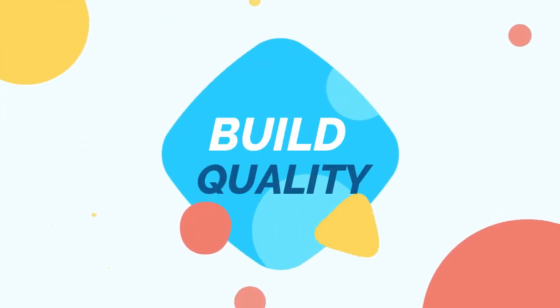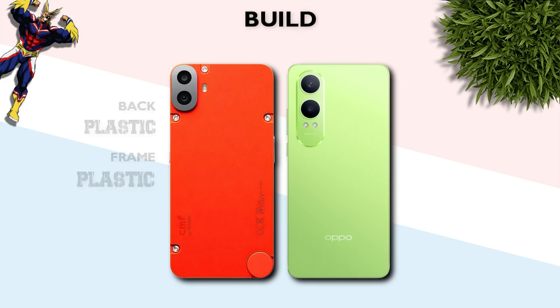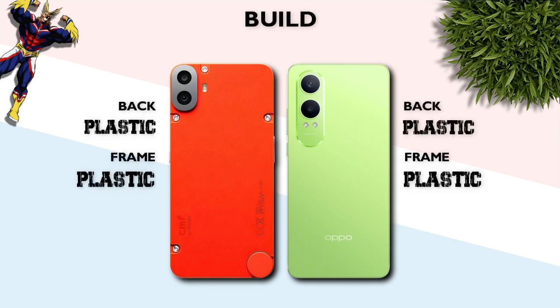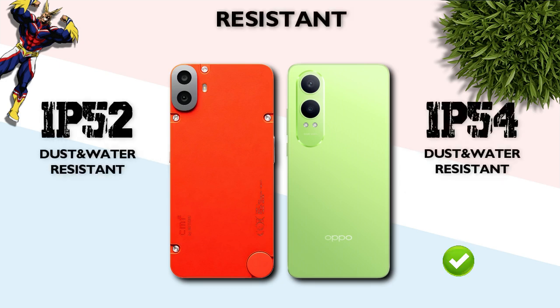Build quality: which one is better? Both have a plastic back and plastic frame — same. Resistance: the CMF Phone 1 has IP54 — better.